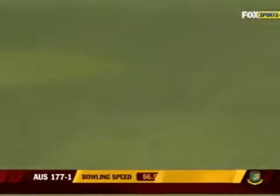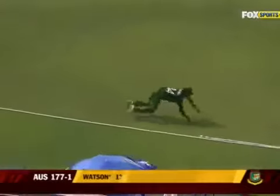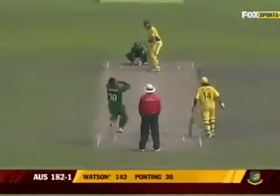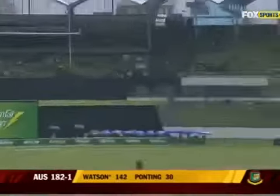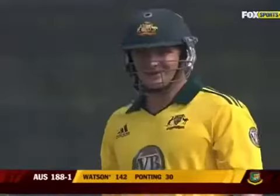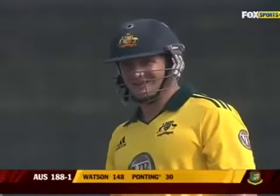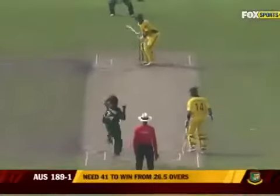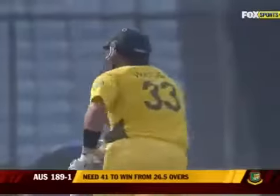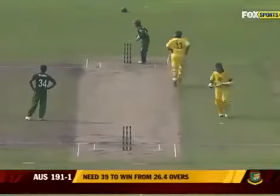That's a massive six — absolutely a big monster from Watson. He's gone past the field at point — Ricky Ponting would want him to come back for the second.